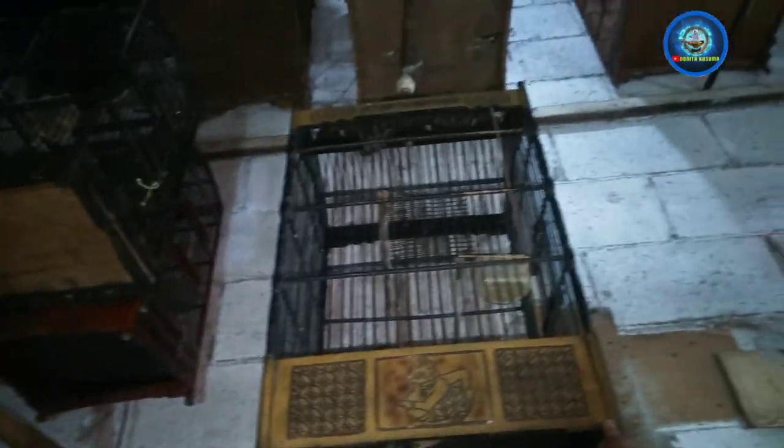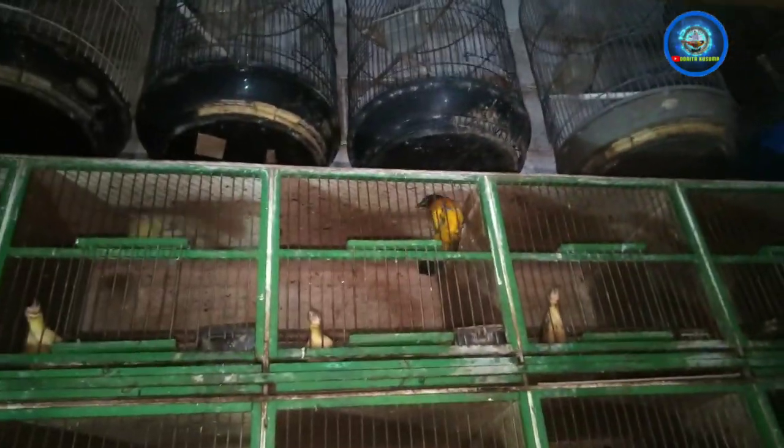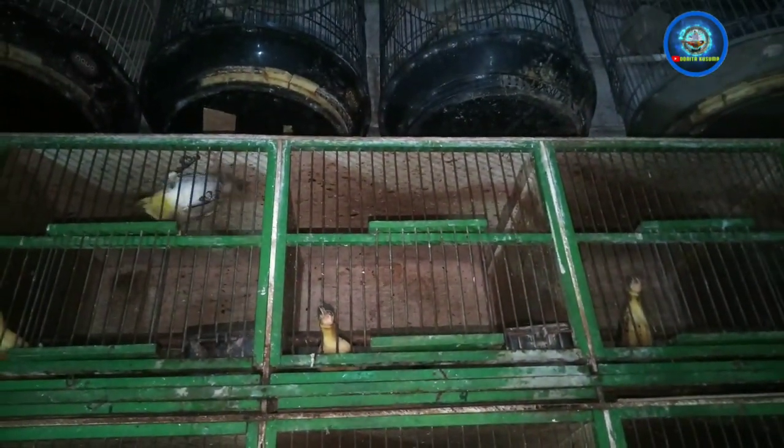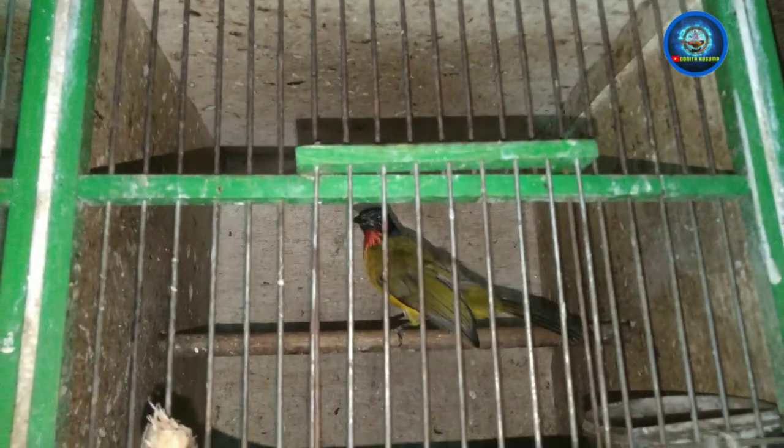Ada tiga ekor SRDC, yang satu dipisah di atas. Nah disini ada Kutilang emas, Kutilang emasnya di angka berapa nih? 70 ribu ya. Ada dua stok.